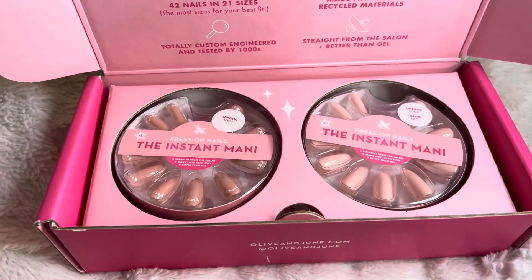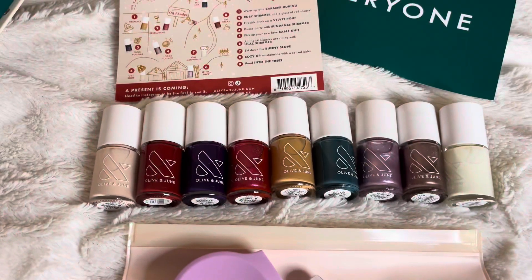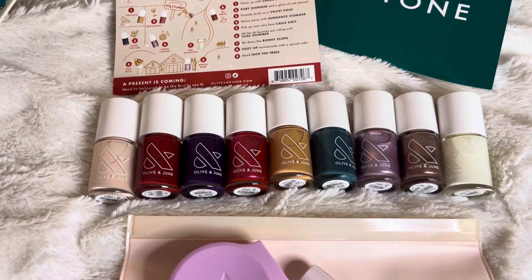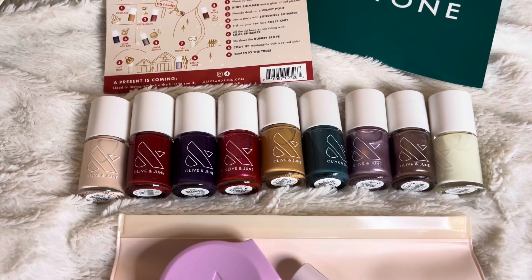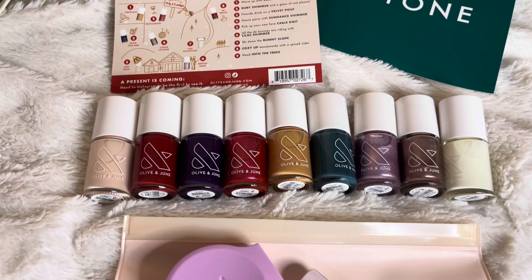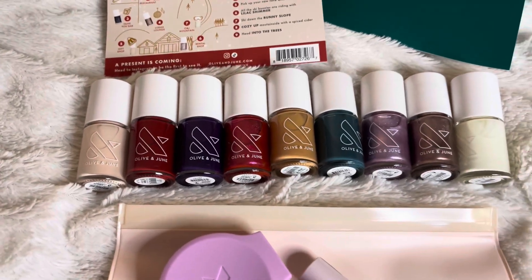Let me know in the comments if you guys have tried their press-on nails. I hope you guys enjoyed this video of me showing you guys the Olive & June winter collection. Let me know in the comments what was your favorite nail polish shade and if you are getting this winter collection this season. I'll see you guys in my next video!